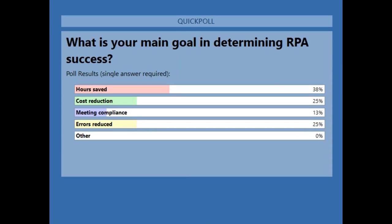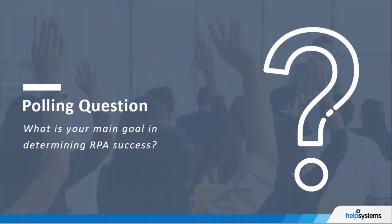Looking at the poll results: hours saved — productivity — was the number one response, with a tie for both cost reduction and reduction of errors. Compliance rounded out at 13%. It's interesting how that broke down for our audience compared to the Deloitte survey.